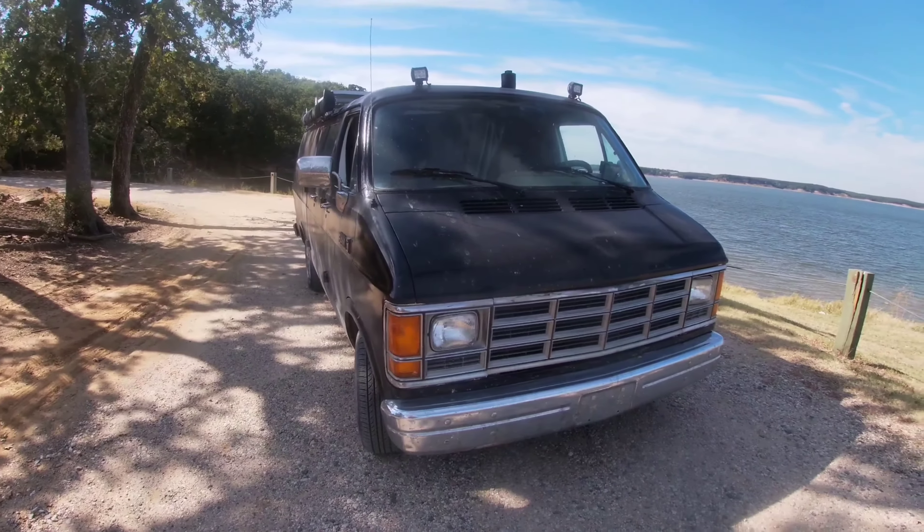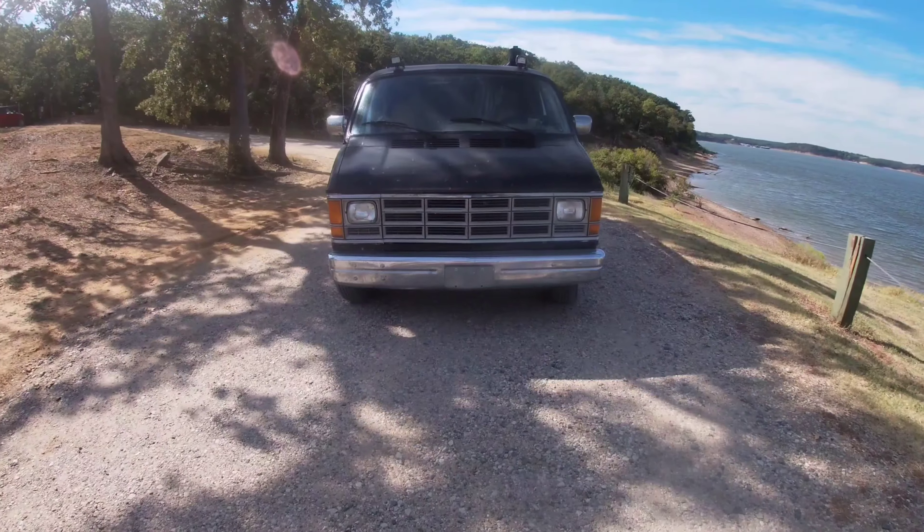We decided it was time to make our van look a little more appealing as it takes us down the road. So we're saying goodbye to the Black Pearl.